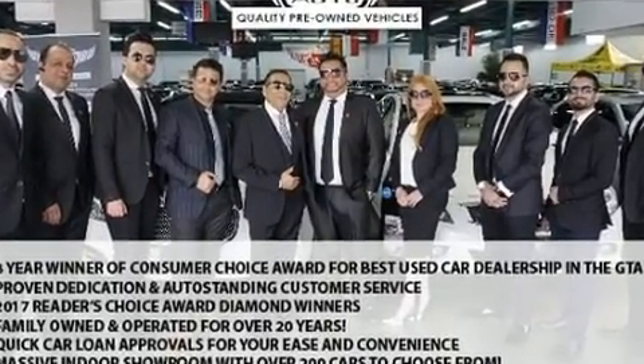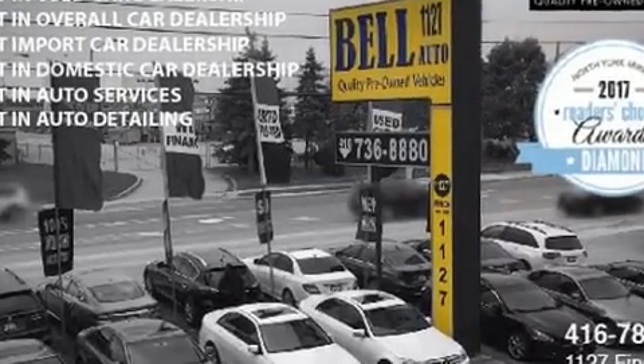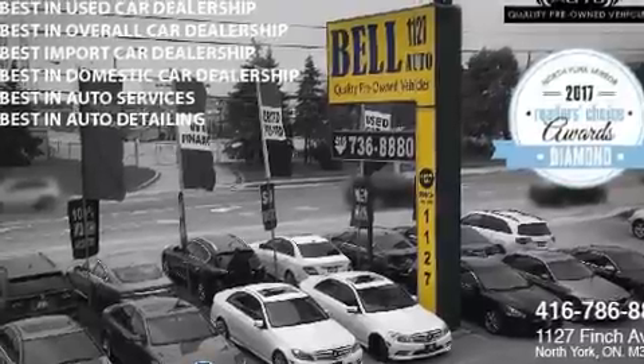It's equipped with tons of terrific amenities, but it won't break your budget. Such as remote keyless entry, delay-off headlights, variably intermittent wipers, heated door mirrors, and one-touch window functionality.